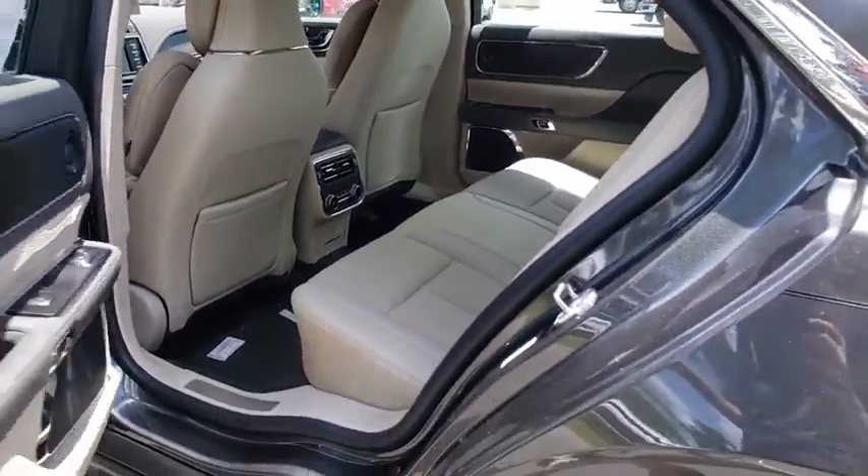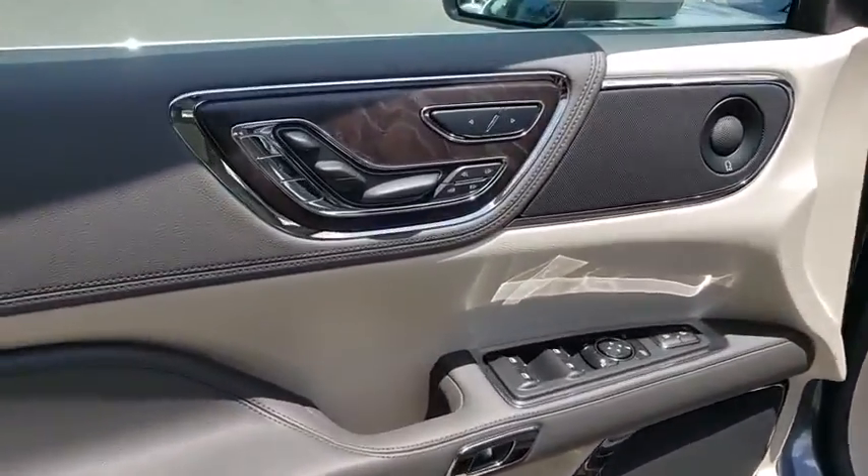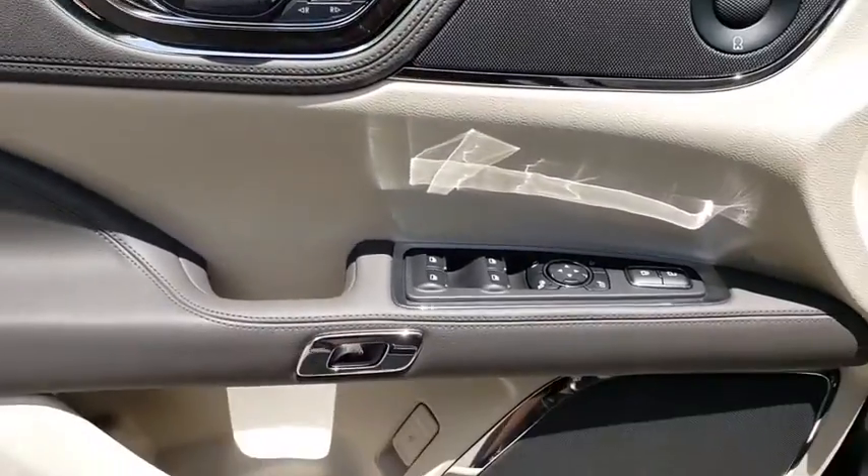Leather wrapped steering wheel, Bluetooth, adjustable steering wheel, power steering, keyless start, cruise control, aluminum wheels, four-wheel disc brakes.